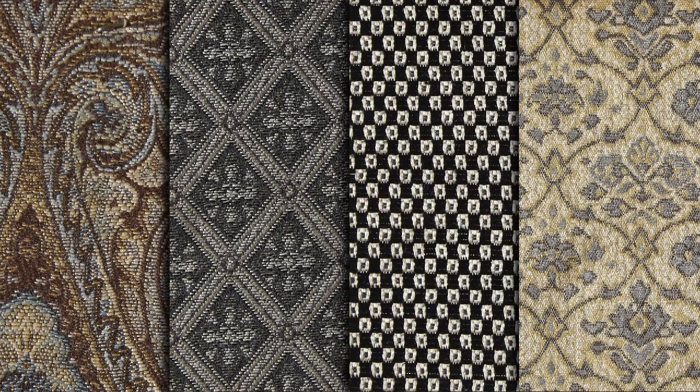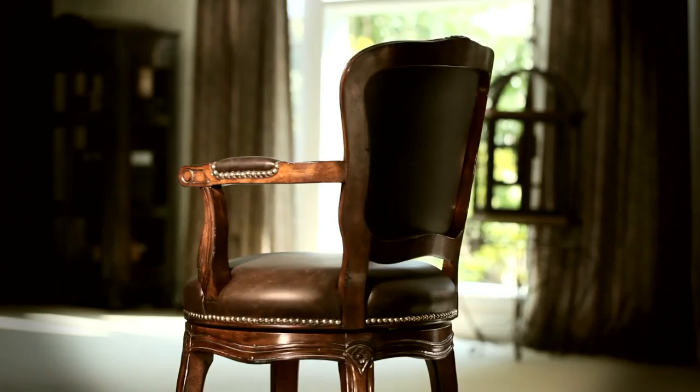You select your custom leather from a wide range of grades, grains, and dyes. And of course, you select from hundreds of custom finishes.